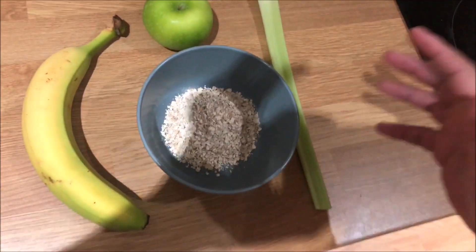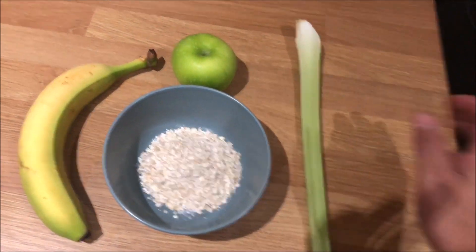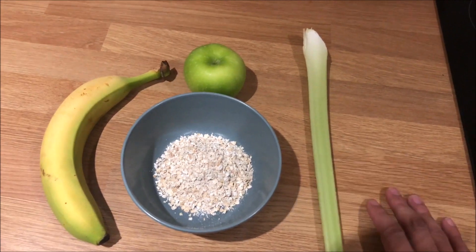This is the final meal of the day — just a little bit of oats, banana, apple, and some celery. This will be my last meal before bed. I will put the calories on screen for the full day of eating. Make sure you subscribe and like the video. I'm going to do another full day of eating when I'm training so I can show you what supplements I take as well. See you later guys.